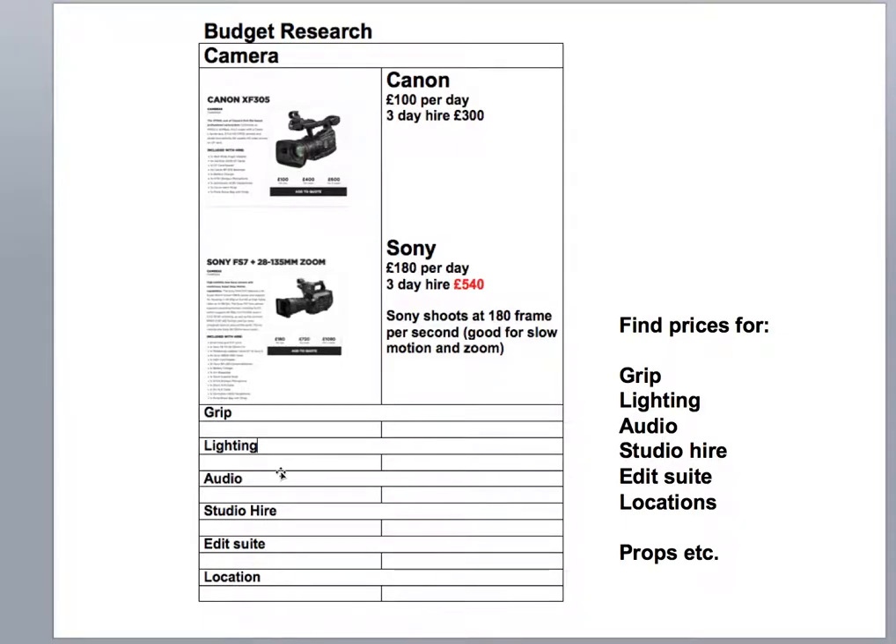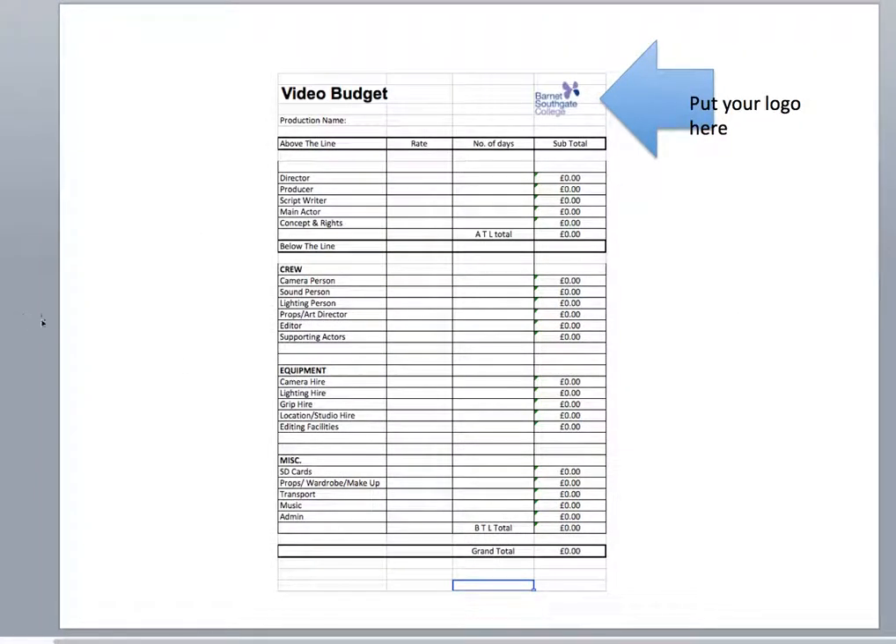You can put it into this document — it's on iLearn and you can download it. So I've done this bit but you can put your own in. We're looking at the Canon: a three-day hire is £300. The Sony at £180 per day, three-day hire is £540. I've put the reason why I like the Sony. You put in 150, three days and then this will automatically start adding up for you. Put your logo here and make sure you've got your company logos — if it's a music video project you could have three or four logos up there depending on how many people are working in the group.